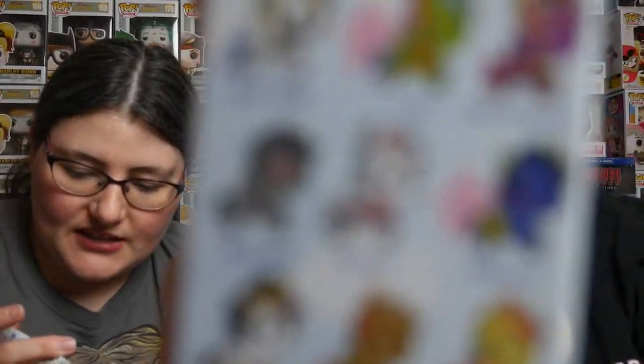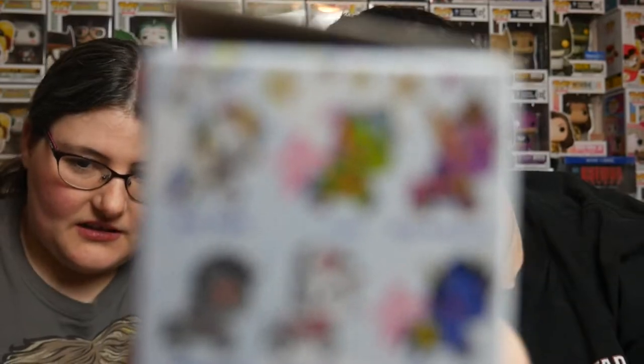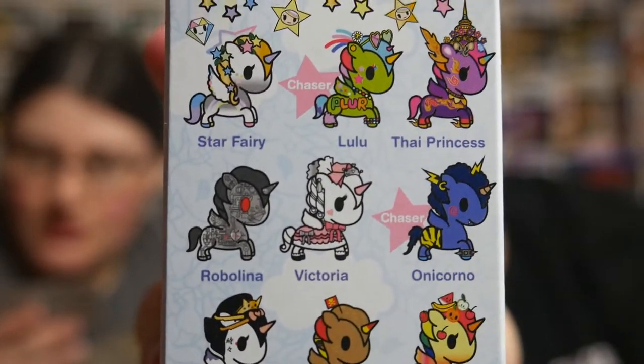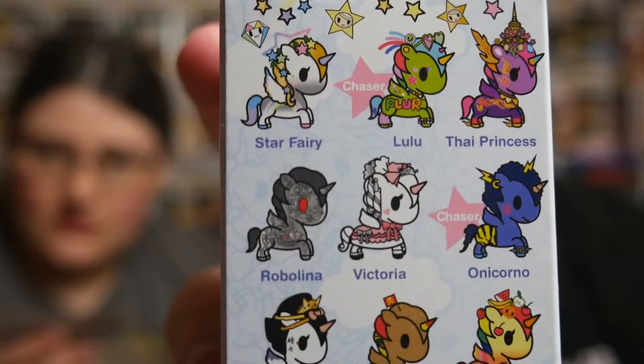We opened ten and three duplicates. That's not bad. Less than half duplicate. We missed Victoria of all the commons. There's only ten, so we got three duplicates. The two chasers and Victoria are all we're missing. The chasers are like the most expensive things to get though — they've got like dumb odds. There's Lulu, and then Onicorno, and then Victoria right next to it.